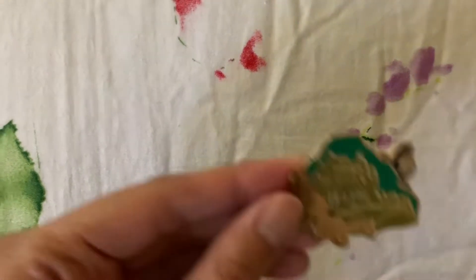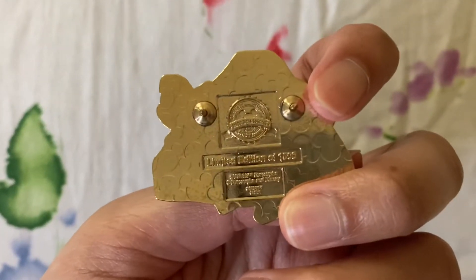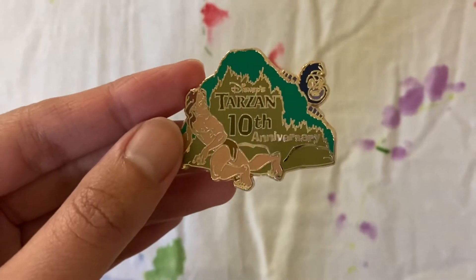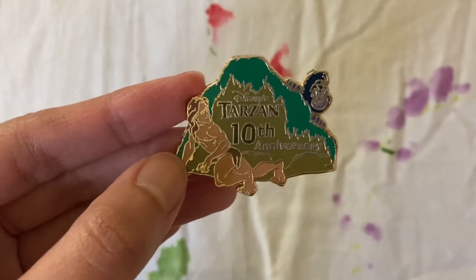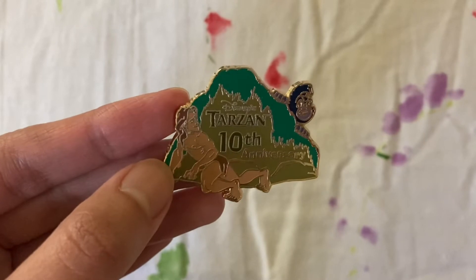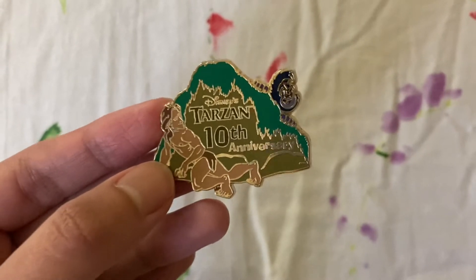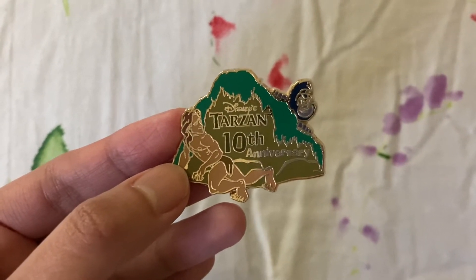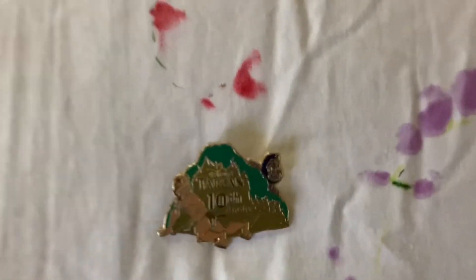The next Tarzan pin is this lovely 10th anniversary pin, released in 2009 — it is limited edition of 1,500. We got Tarzan here and Turk peeking behind what looks like a bush or rock. I know people aren't fans of big text on their pins, but it's nice to get anniversary pins for your favorite films. When it comes to my Tarzan collection I love collecting adult Tarzan mainly — him and Jane. I got this from Dream499 Pins, found on Instagram and also on eBay.